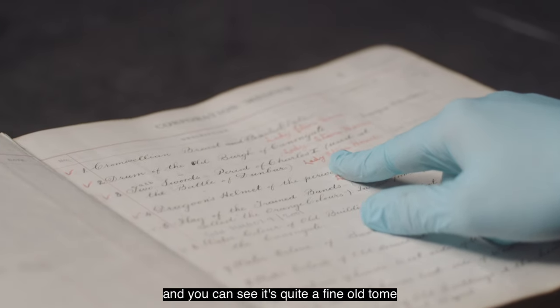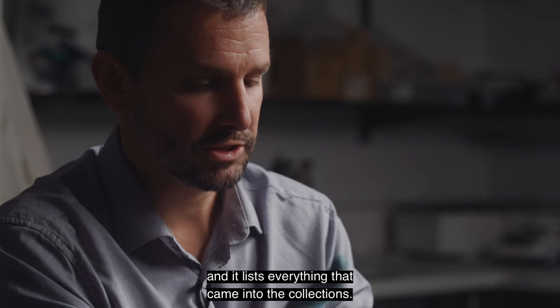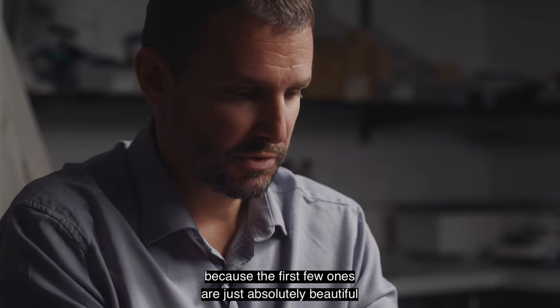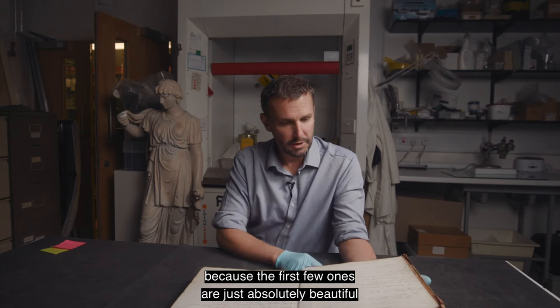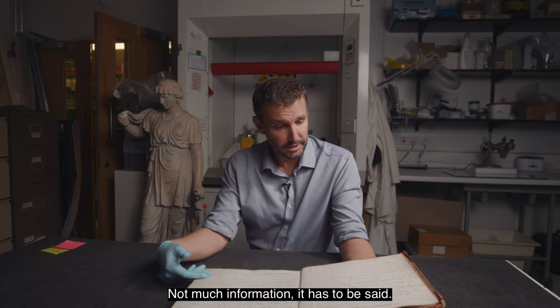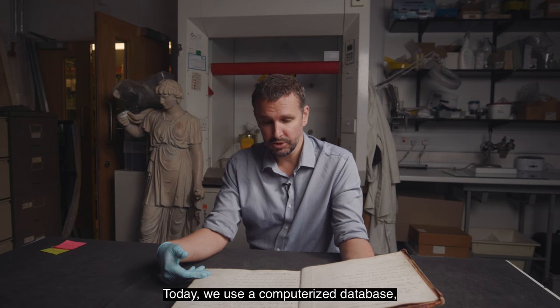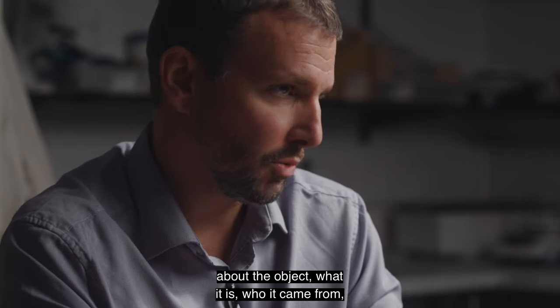You can see it's quite a fine old tome, and it lists everything that came into the collections. I love working with these because the first few ones are just absolutely beautiful, with really lovely copperplate handwriting. Not much information has to be said. Today we use a computerised database which records absolutely everything we know about the object.